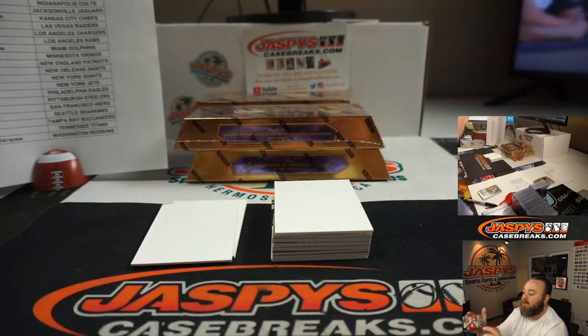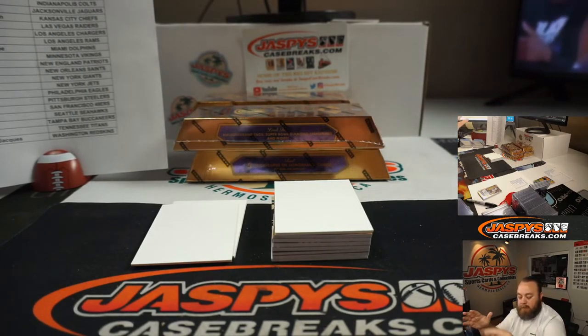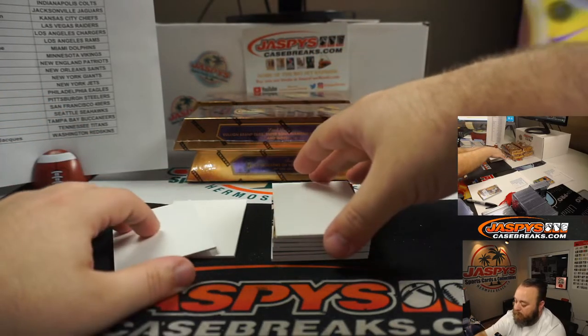Dual relic auto Clyde Edwards-Helaire, rookie, 87 out of 99 for the Kansas City Chiefs, going to David Allison.